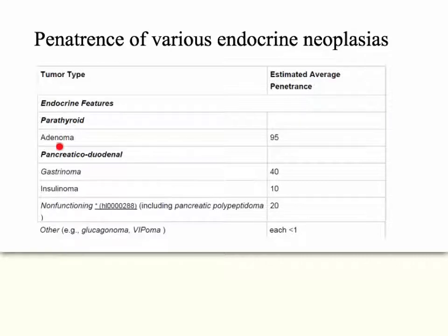The most common is parathyroid, with a 95% penetrance in multiple endocrine neoplasia type 1. The next would be pancreatic problems. The mnemonic is the three P's: pancreas, parathyroid, and pituitary.